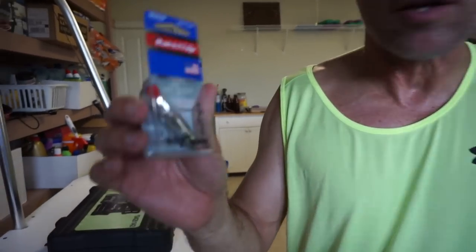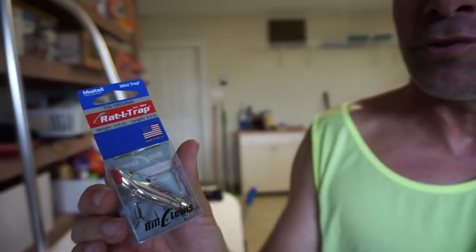Last but not least, I also got a couple of quarter-ounce rattle traps. These are also going to be really effective for this type of fishing I'm doing tomorrow. But every day is different — you never know. I think those fish are going to be where I think they're going to be because of the conditions we've been having. We'll see.